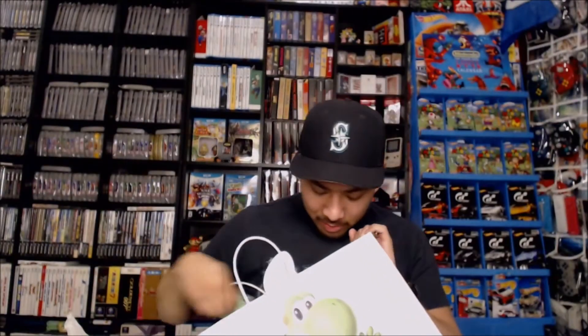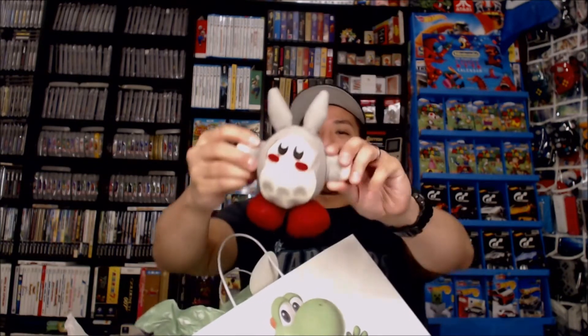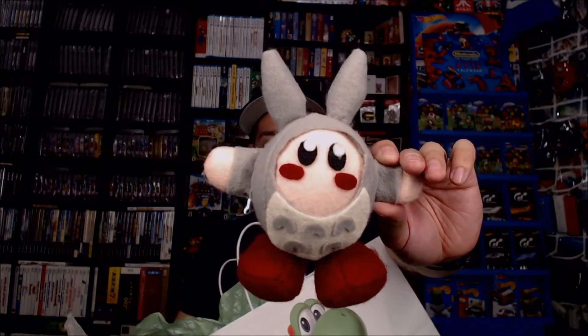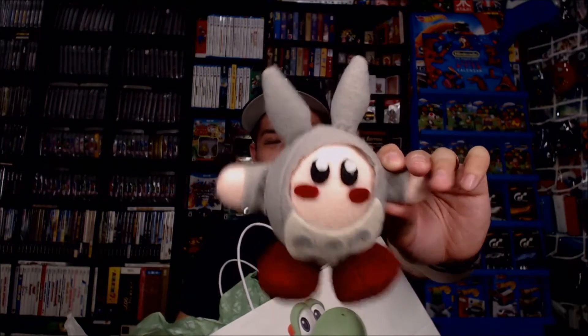A Yo-Kai Watch promotional pin. And then this thing, which looks homemade — it is, or appears to be, Kirby in a Totoro suit. Which is pretty cool because I'm a fan of Miyazaki.